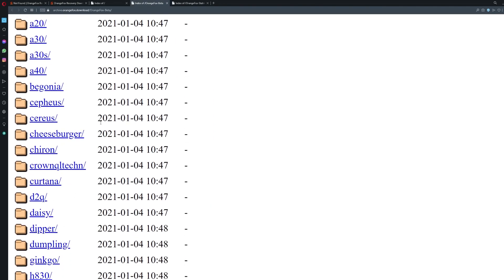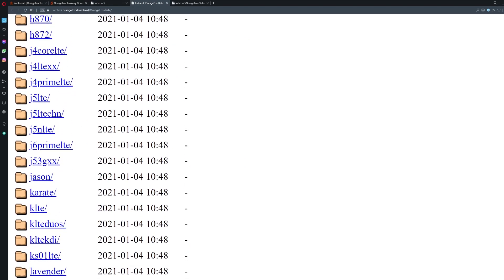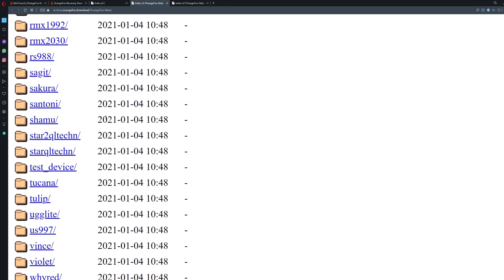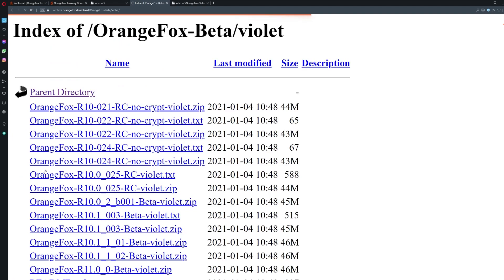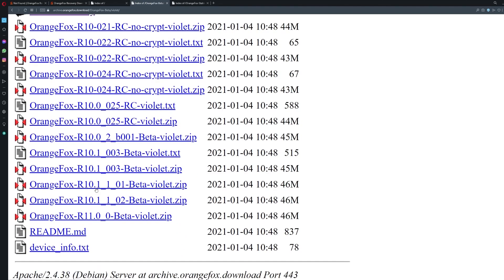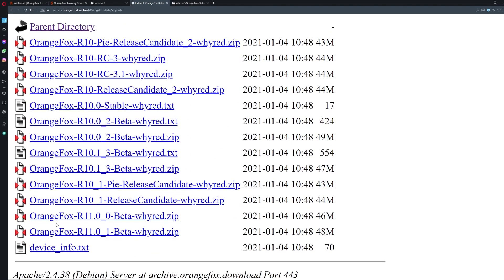Once you have your code name, head over to archive.orangefox.download. Go to the beta section if you want the latest version of your recovery, or you might find it in the stable section too. From there you can find all versions — R11, R10, everything from the beginning of development.